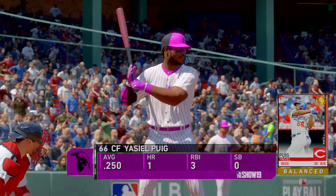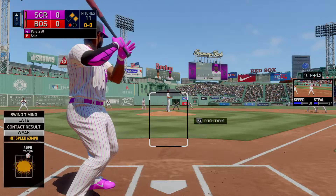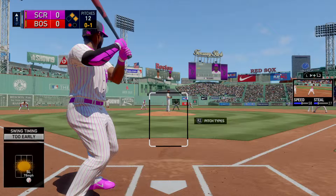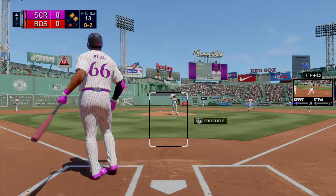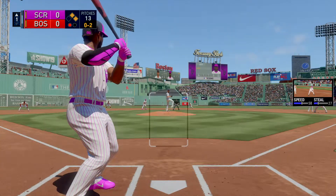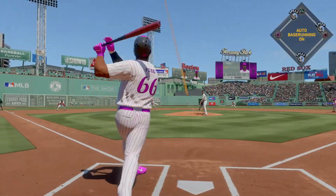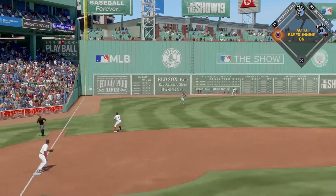Two on here with one man out, and up next the right-handed bat of Yasiel Puig. First pitch on its way — waved at and missed for strike one. Behind 0-2 now, can't imagine he comes back with a third breaking ball. That hitter looked like he timed that one up pretty well and just missed it, fouling it away. The 0-2 once more — pulled high in the air out to left field. Martinez has a read on it and he makes the catch for the second out.